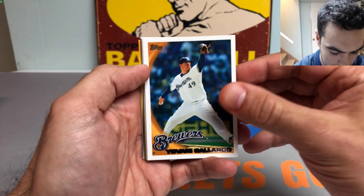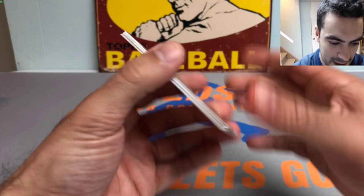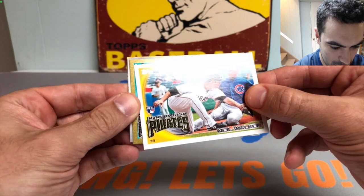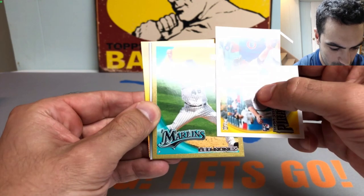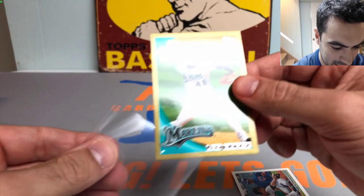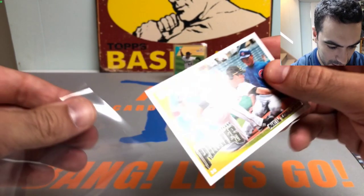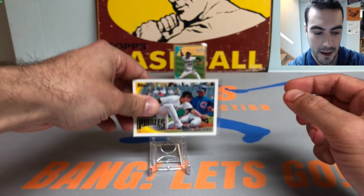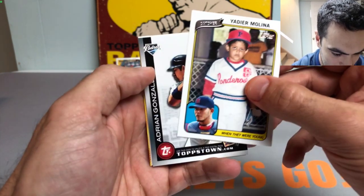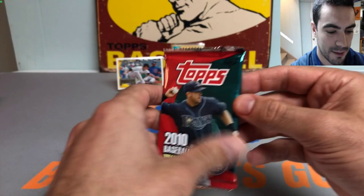We got a Giovanni Gallardo, Franchise History Rick Porcello, looking for Posey and Brantley. Got a Gil Mesh, Neil Walker rookie card - not a bad one. Oh we got a gold - Leo Nunez Gold, numbered out of 2010, putting that one on a stand. Neil Walker was with the Mets for a little bit - really sweet rookie card. How about this - Yadier Molina back in little league. Got a John Garland, Kerry Wood, and a Topps attack card.